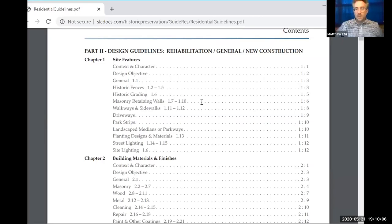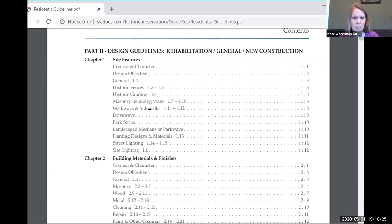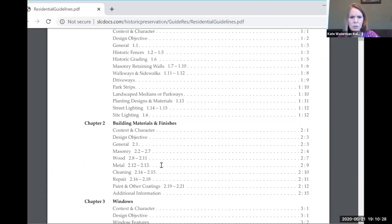We need to keep this simple, straightforward, and user-friendly. I agree. I think we do need to explain why we're doing this. Chapter two basically goes through major things you would deal with on residential structures — very specific to the types of materials, what a homeowner would plan on doing, such as cleaning, repairing, and painting.